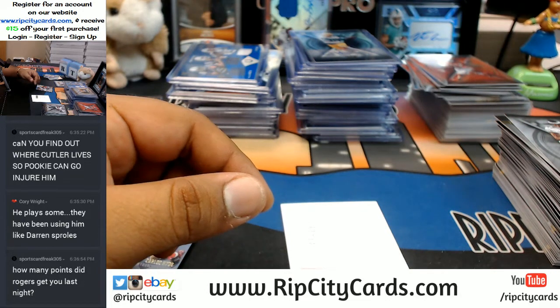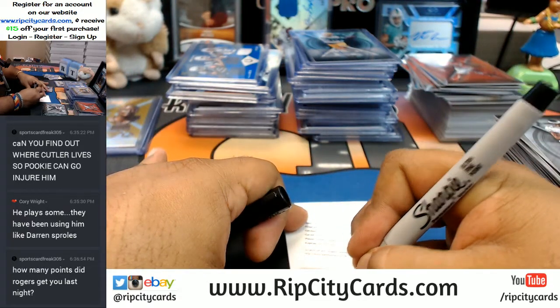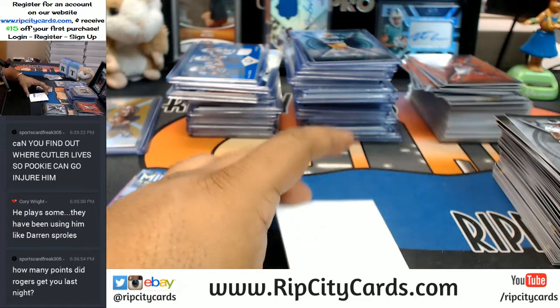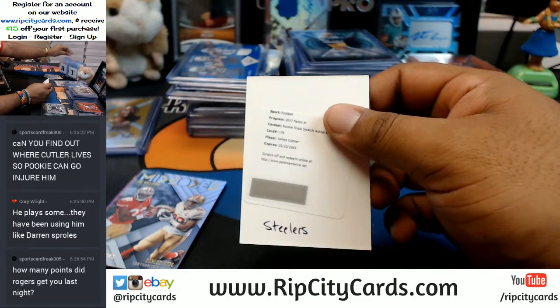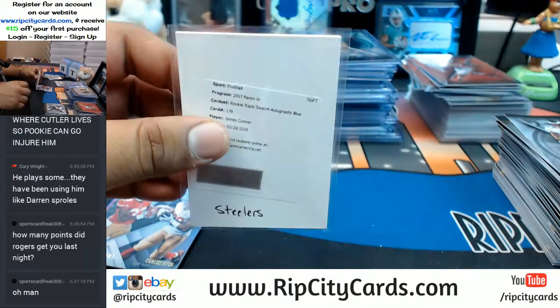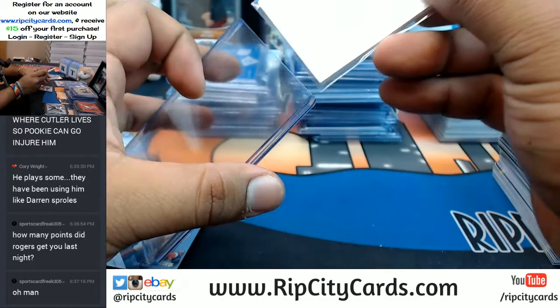Rodgers got me like 23 points last night. But I messed up — I didn't start Randall Cobb. Instead I had Allison, because Cobb didn't play last week, but Allison did. And Cobb put up like 14 points. Pretty much shot myself in the foot there. It happens.